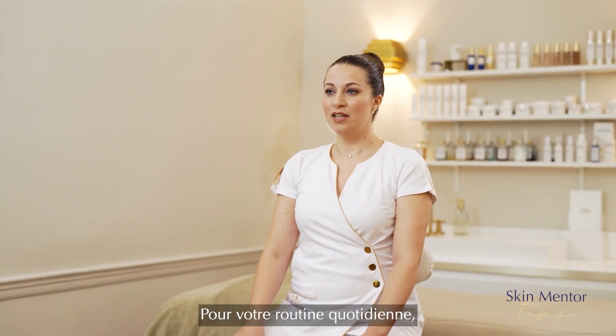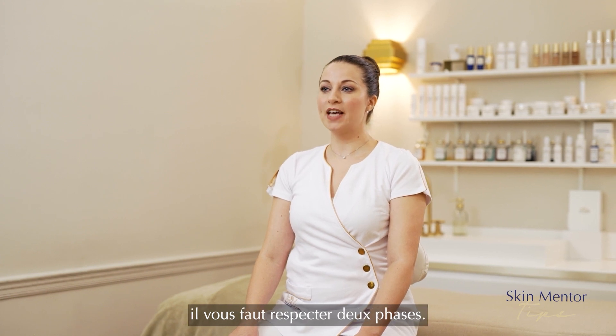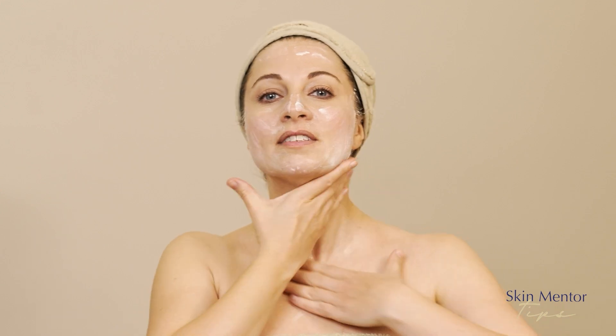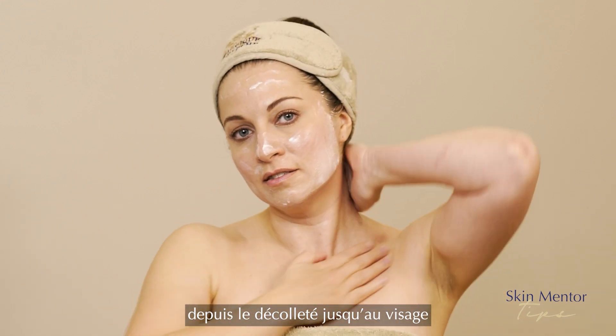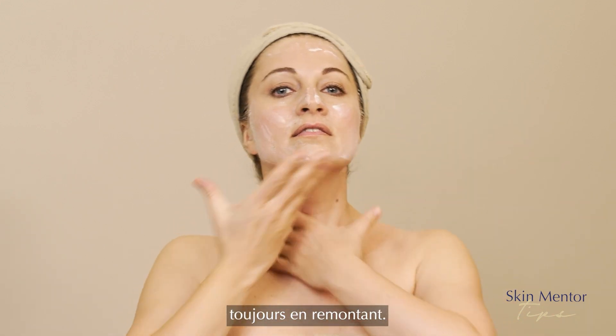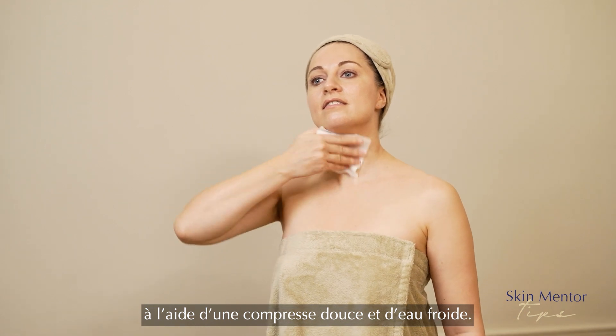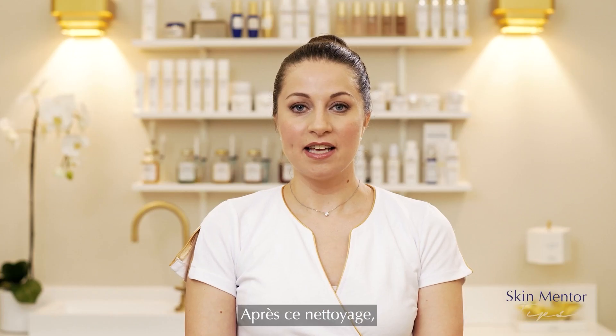Regarding your daily routine, you will have two phases to respect. The first one will be the initialization phase, which starts with a milk. You apply the milk gently from the décolleté to the top of the face, always doing upward movements. Then you rinse it off with a gentle compress and cool water. At the end of this cleansing step, you dry your face — no rubbing.